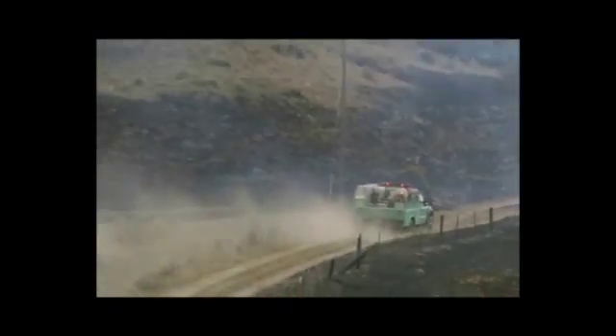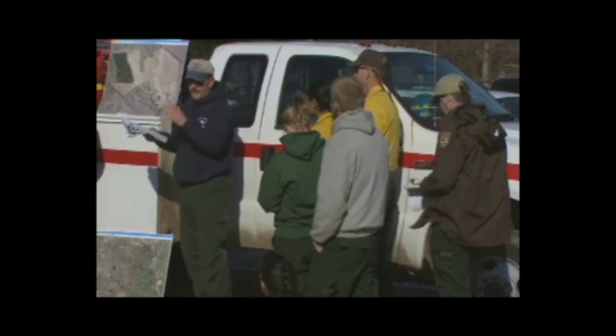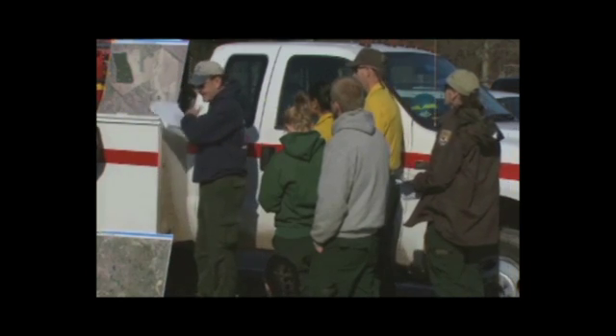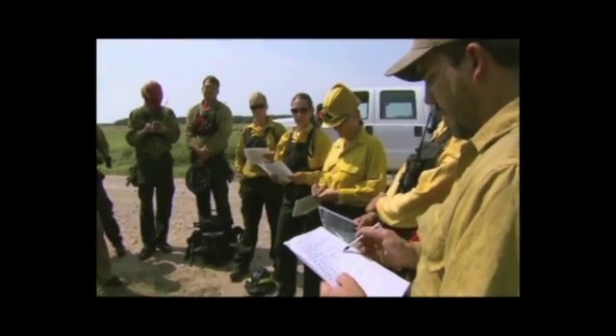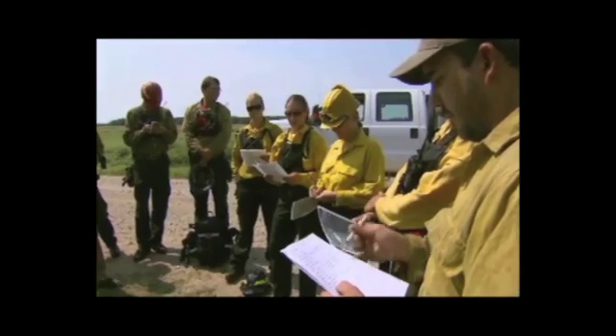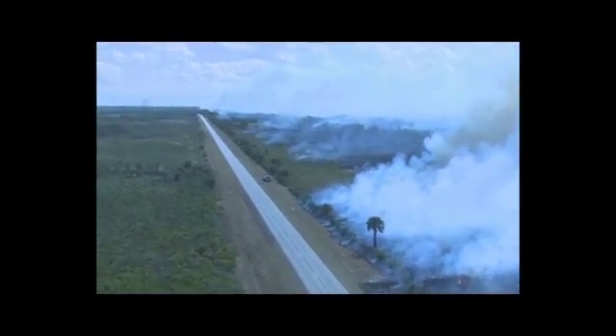So how do fire managers make sure controlled burns stay under control? First, they work with biologists and land managers many months ahead — sometimes up to a year — to develop a detailed plan for a particular area. The prescribed fire plan meets requirements for taking care of the environment, such as preventing smoke from drifting across roads and into communities.